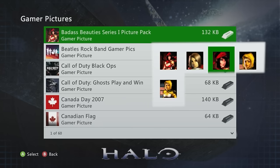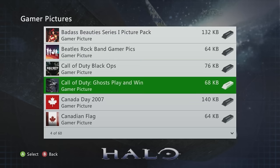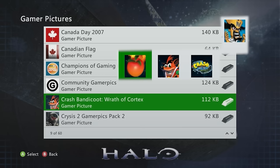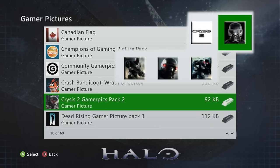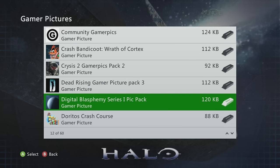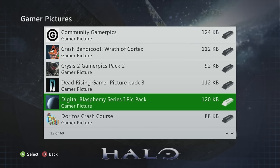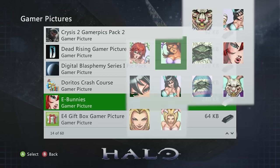Here are some personal favorites from my collection: the Badass Beauties pack — I found it around 2015-2016 and rocked the Red Riding Hood one for a while. Crash Bandicoot gamer pics are great. Crisis gamer pics have a nice fade in the top corner. Digital Blasphemy has cool planet-themed pictures definitely worth checking out.